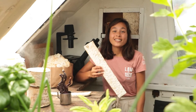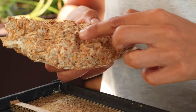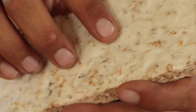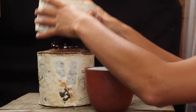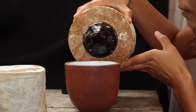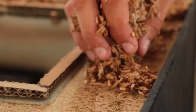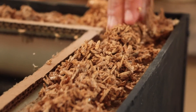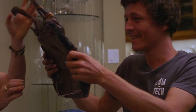Our journey has led us to study many bio-based materials. On board, we experimented with mushroom-based materials: we repaired a surfboard, grew a thermos, and insulated the solar oven with this material. In California, we even met a lady who grew clothing with kombucha.